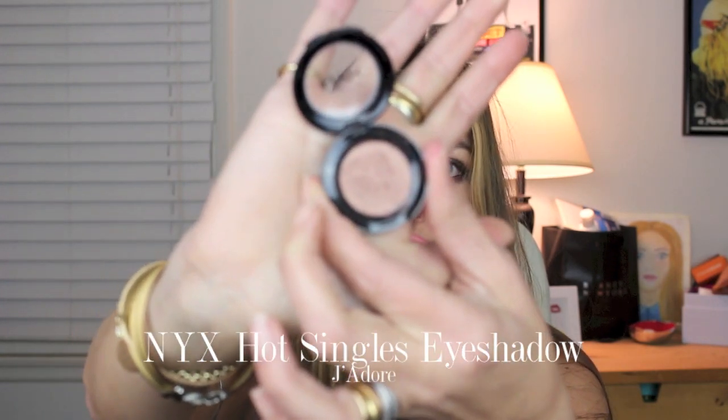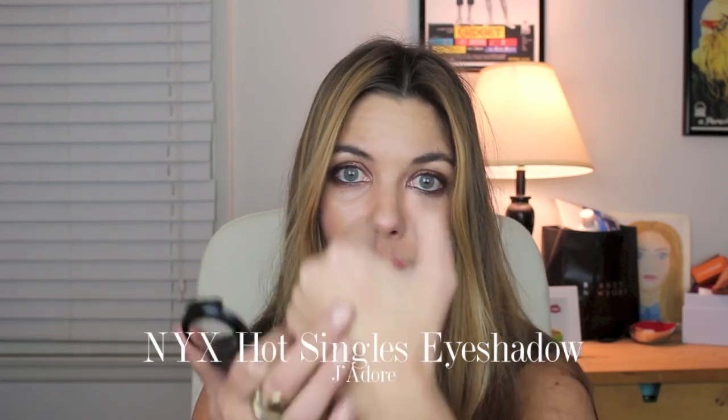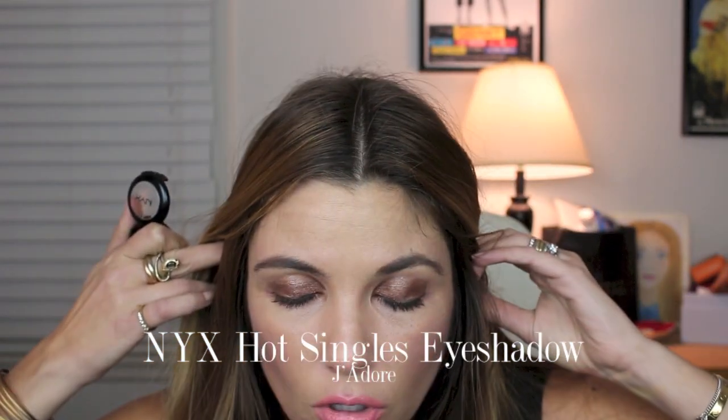Next I stopped at the NYX booth. NYX is a line available at many beauty retailers at a very reasonable cost — Ulta is a great place to pick it up. Seeing all of this NYX in one place was overwhelming and I couldn't help myself. I left with a few items, probably all three under ten dollars total. The first was the Hot Singles eyeshadow in J'adore, a sparkly bronzy taupe with really good pigmentation for a three-dollar eyeshadow. I'm wearing it on my lids right now — just a couple layers of color with no creasing, no migrating, no fading. What a steal.